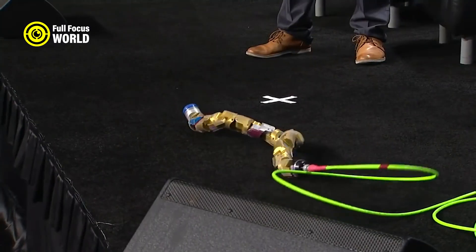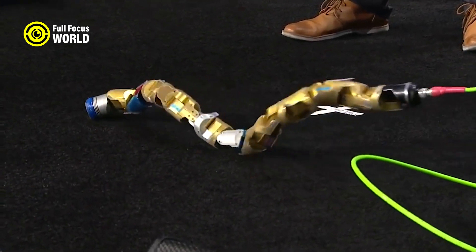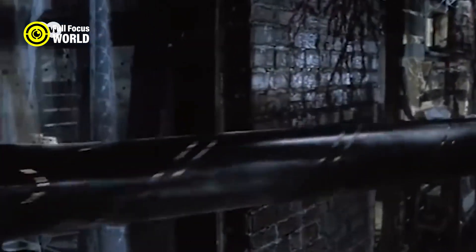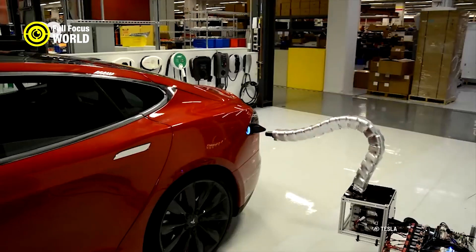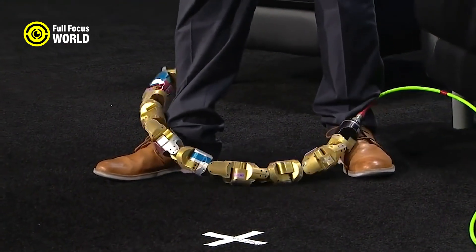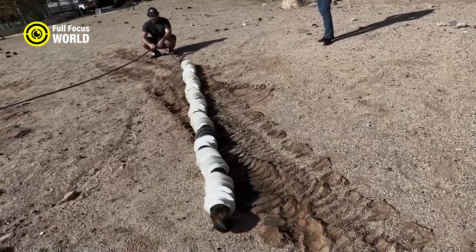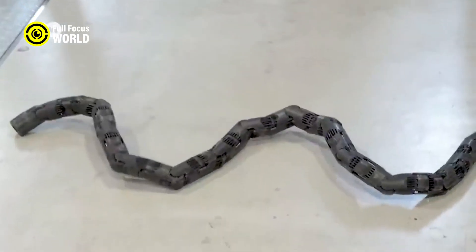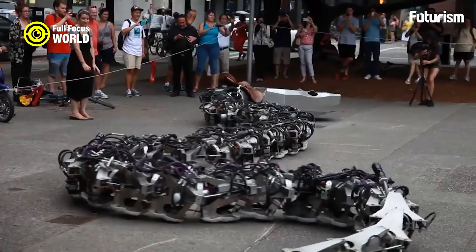One of the challenges of designing robot snakes is to mimic the locomotion of real snakes, which can move efficiently on flat surfaces, rough grounds, and even vertical structures. Some robot snakes use wheels or treads to enhance their speed and stability, while others rely on actuators and sensors to control their body segments. Some robot snakes can also use tools such as lasers or cameras to perform specific functions. Robot snakes are still under development and research, but they have shown great potential and are inspired by nature while also creating new ways of moving that do not exist in biological snakes.